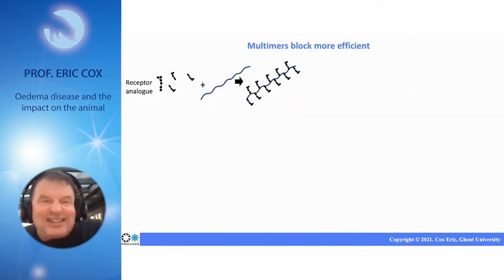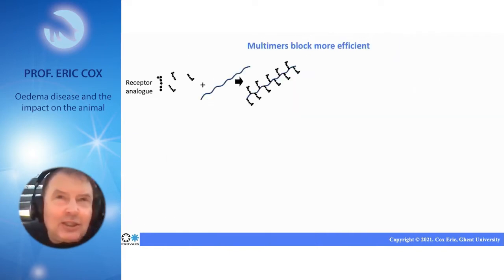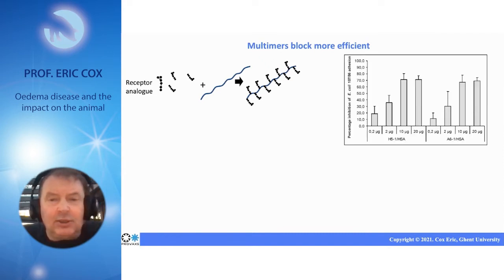We went one step further and conjugated this sugar to a carrier. By conjugating it to a carrier, you can make multimers — a carrier which is a core carrying different sugars on its surface. If you use this to block the binding of the bacteria to the villi, then we go from one milligram per milliliter to 10 microgram per milliliter in order to block adhesion.